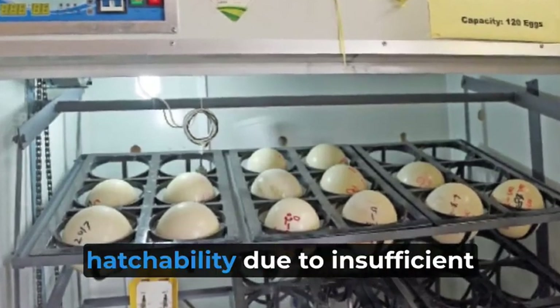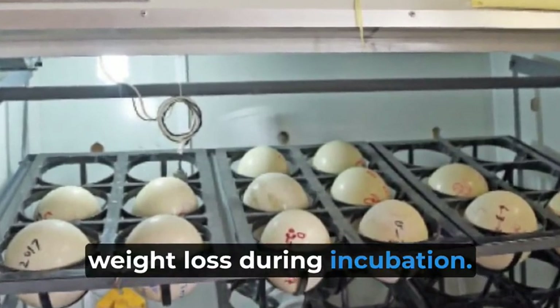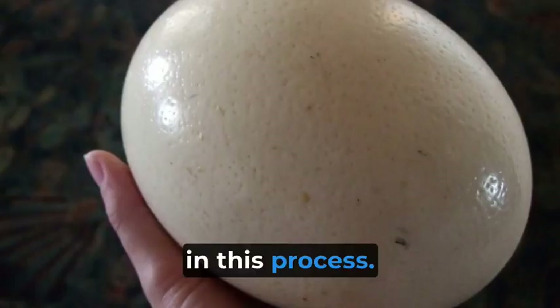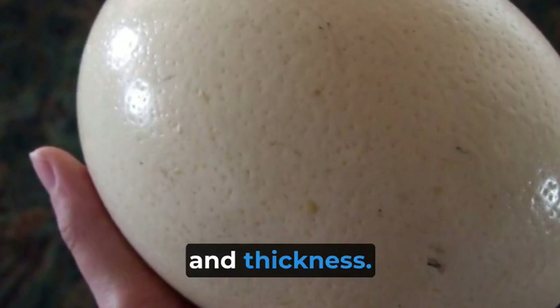Ostrich eggs have relatively low hatchability due to insufficient weight loss during incubation. Weight loss creates space for the chick's development, but ostrich eggs struggle in this process. Influencing factors include egg size, shell porosity, and thickness.